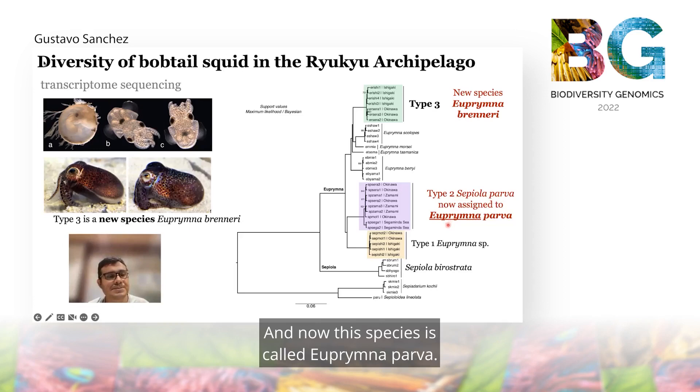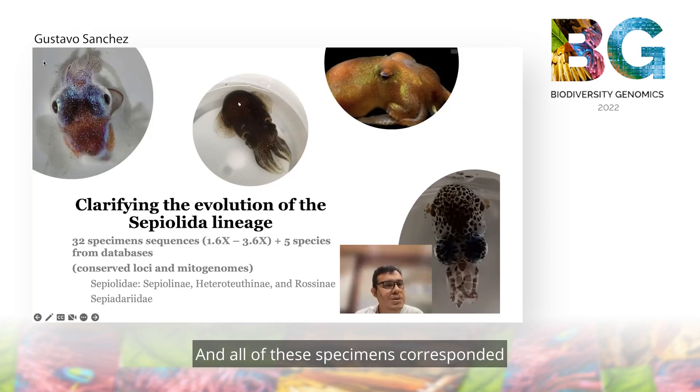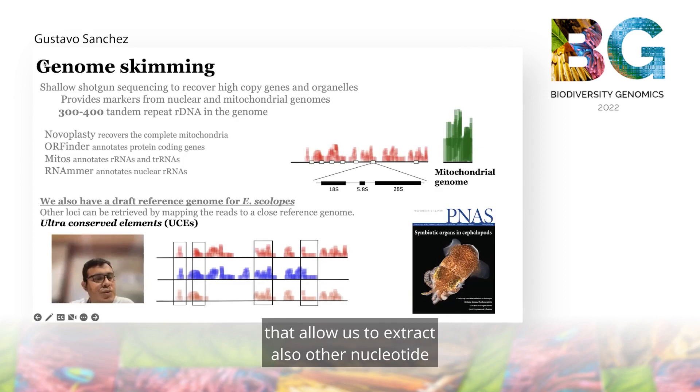In order to further understand the evolution of these animals, we collected specimens from different parts of the world's oceans. We collected 32 specimens and included five more specimens from the database, and all of these specimens correspond to all of the subfamilies reported to date. We sequenced their genomes at low coverage, between 1.6 to 3.6X of genomic reads. Using our low coverage genome sequencing, we extracted entire mitochondrial genomes of all collections and also mapped genomic reads to the reference genome of Euprymna scolopes to extract nuclear loci conserved across different species.